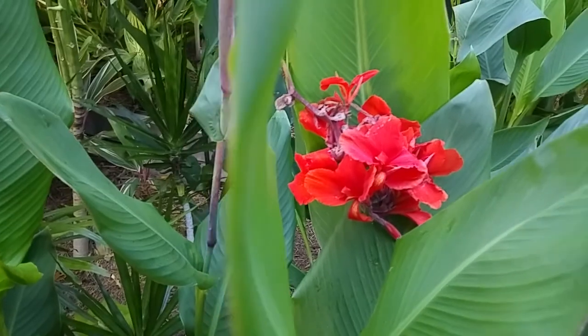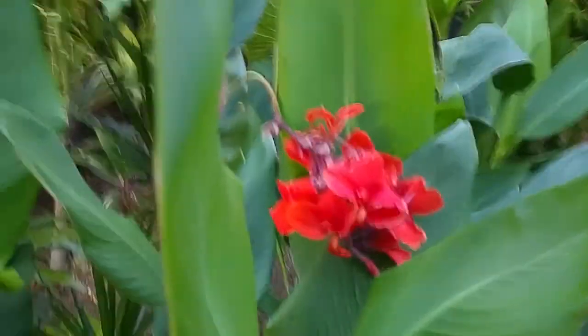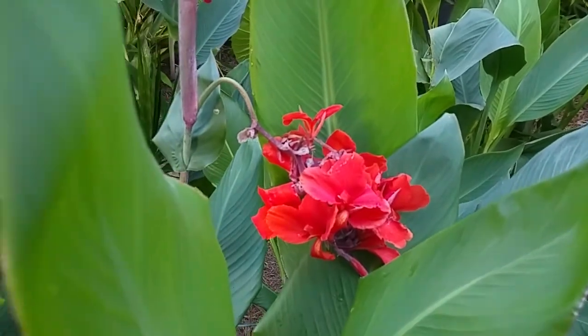When it gets really hot, like 35 degrees plus, it goes orangey-red. It's quite a distinct color change on that canna.